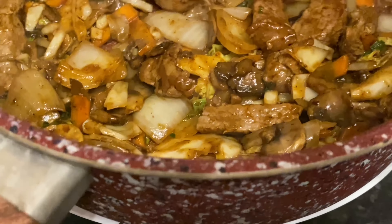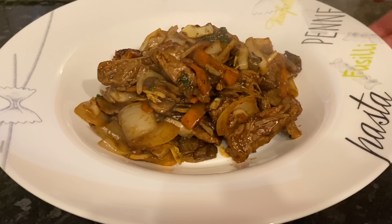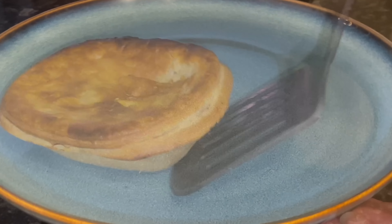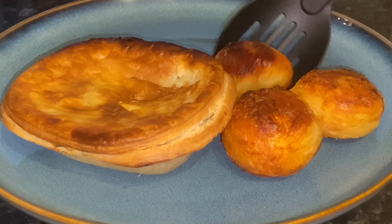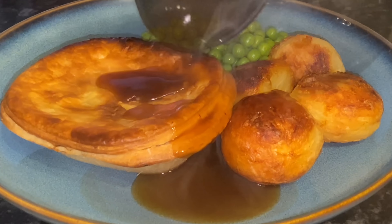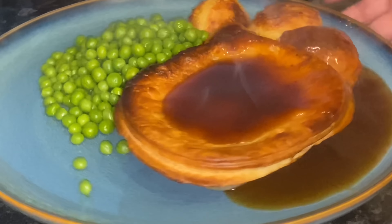On Wednesday we had beef stir fry with no noodles because I didn't actually have any — I have picked some up since, which you'll have seen in my shopping haul. Moving on to Thursday, we had individual steak pies from the local butcher — puff pastry with a beef stew in the middle. We had some oven roasted potatoes, peas, and instant gravy on top. Lovely for a chilly winter night.